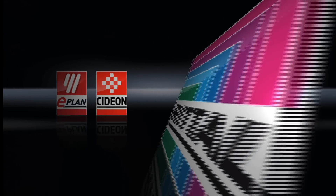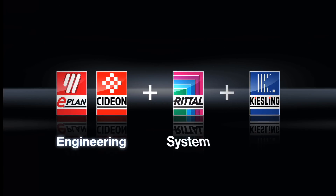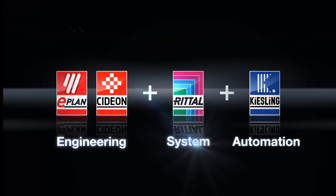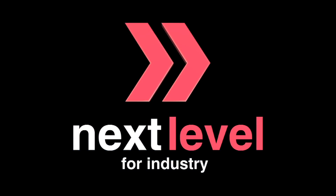ePlan, Cedion, Rittal, Kiesling — the complete value chain for your enclosure manufacturing. Next level for industry.